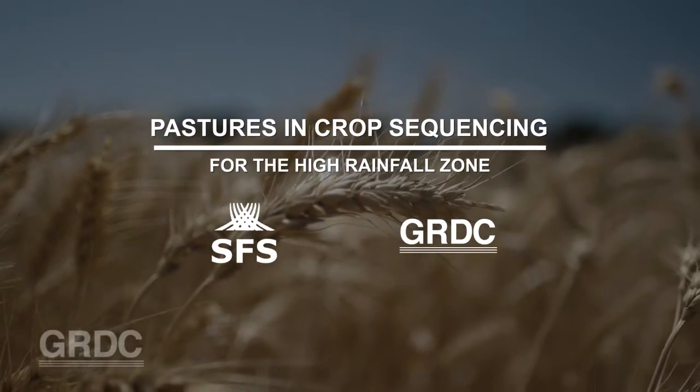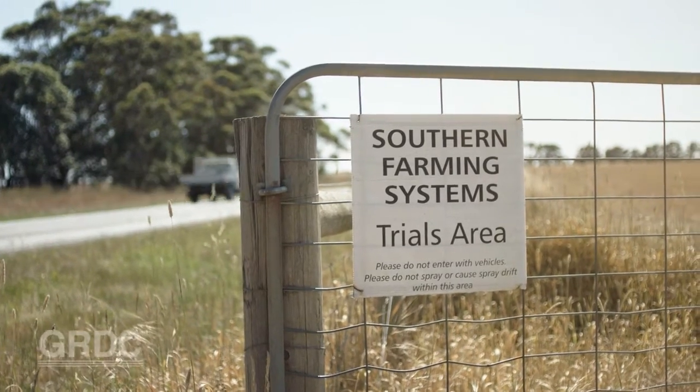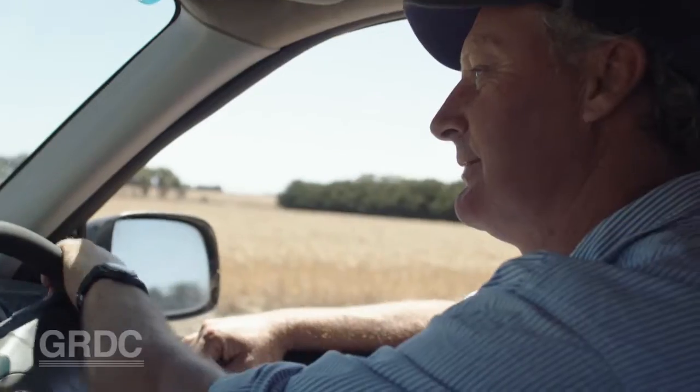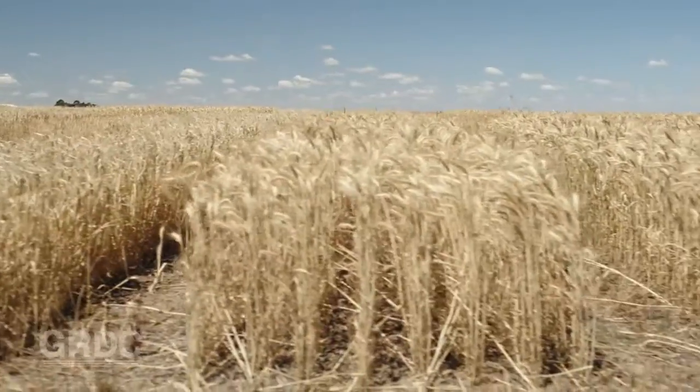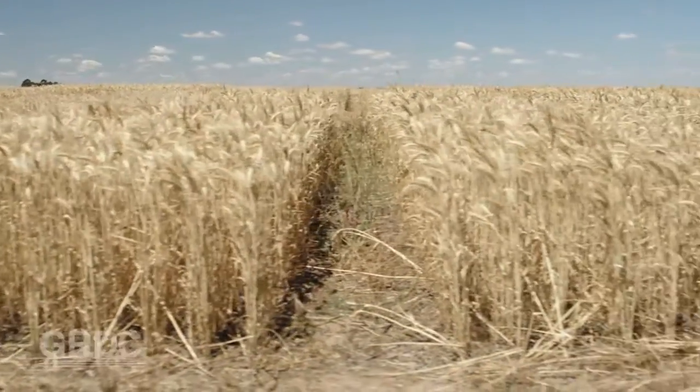The project has evolved over time. When we first started doing it we needed a legume or a break crop in our farming systems down here. This was a perfect opportunity to put some pasture into our cropping rotations.